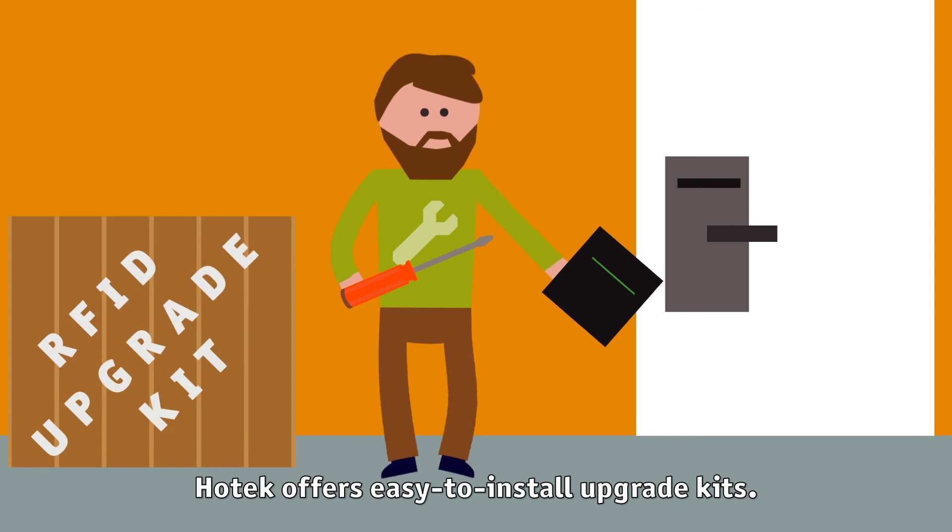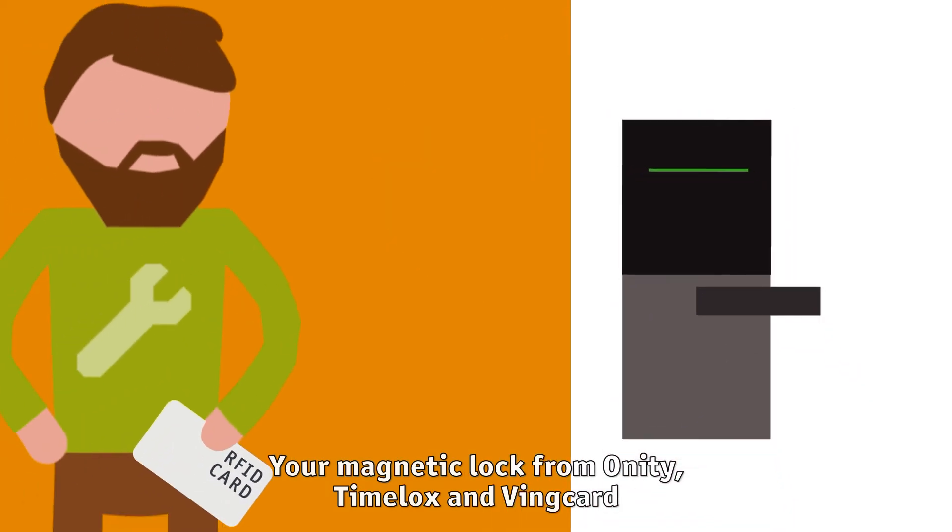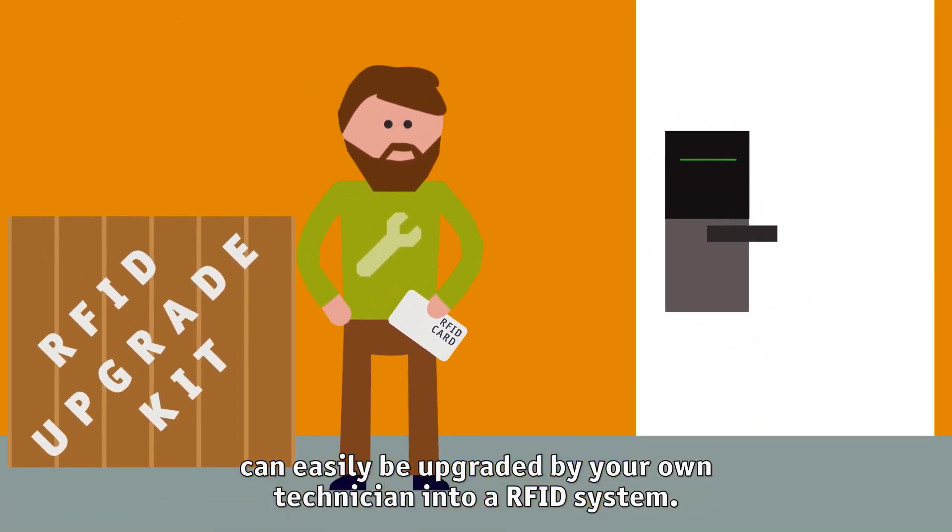Hotec offers easy-to-install upgrade kits. Your magnetic lock from Oddity, TimeLocks, and VingCard can easily be upgraded by your own technician into an RFID system.